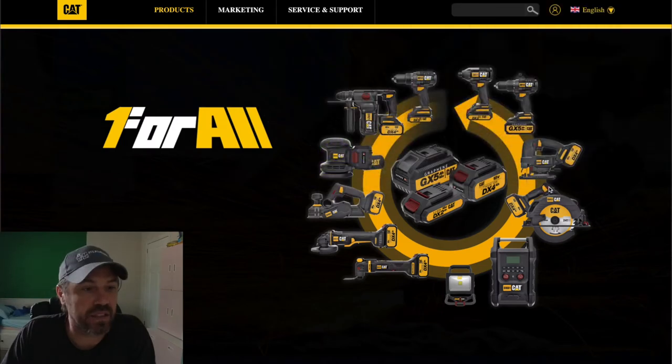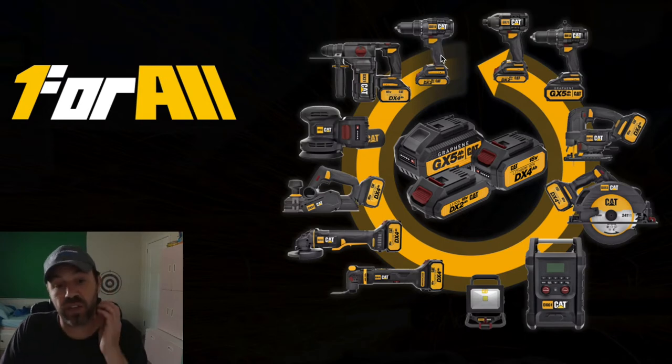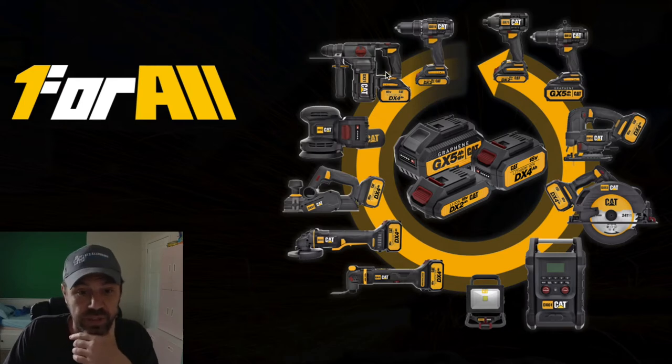Here you can see 'One for All' is their advertising slogan. We've got quite a few tools, and it's showing that these three different batteries can provide power for all of these power tools here.